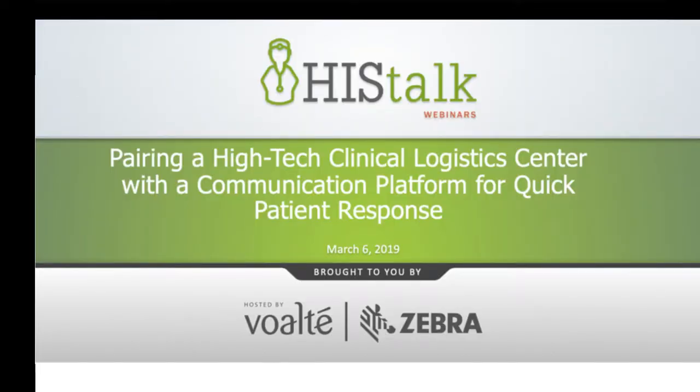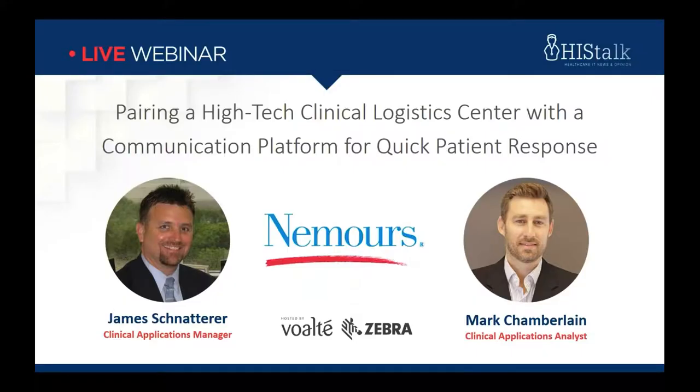Good afternoon, welcome, and thanks for joining us for today's HIS Talk webinar, Pairing a High-Tech Clinical Logistics Center with a Communication Platform for Quick Patient Response. It's brought to you by Volt and Zebra. I'm Lori from HIS Talk, and I'll be moderating. We have two speakers today.